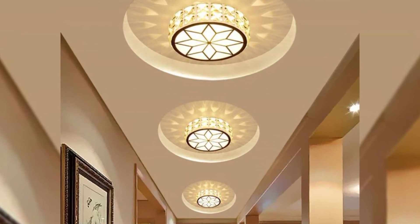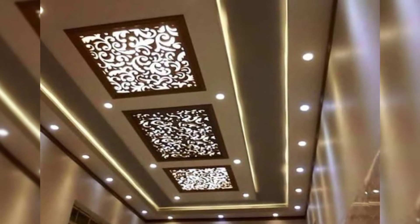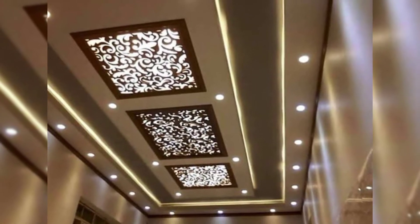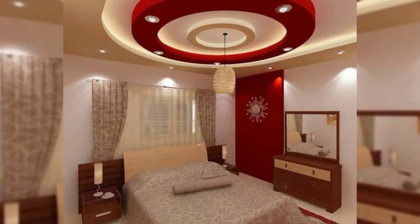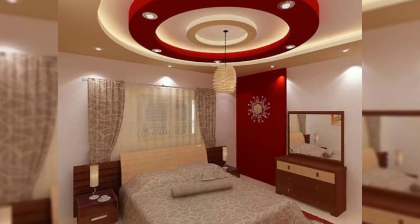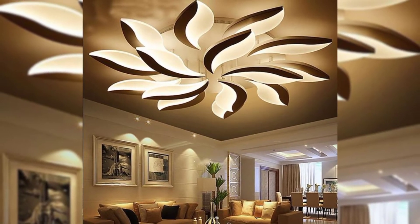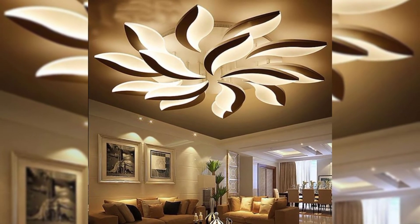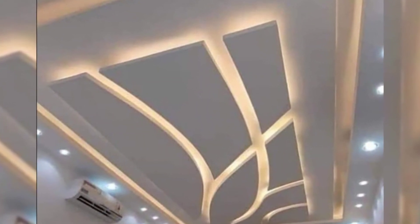In this modern living room, two focus areas have been created by the false ceiling design to make an invisible divider between the entertainment sector and the seating area. In this type of design, the fan, wooden panels, recessed lighting, and the chandelier have been added to the POP ceiling layout to enhance the design.